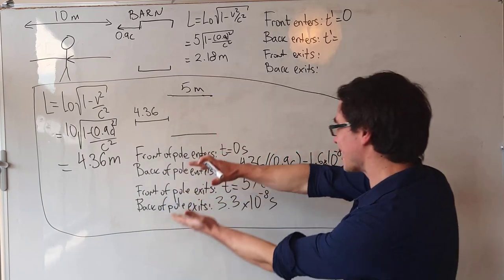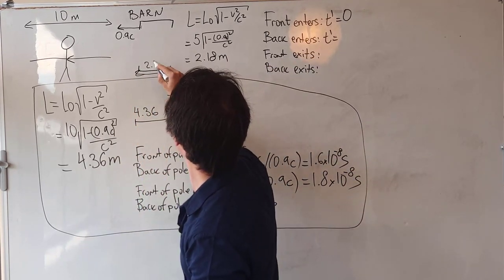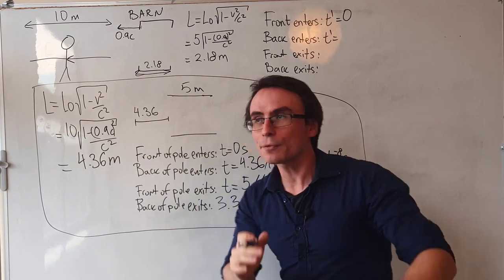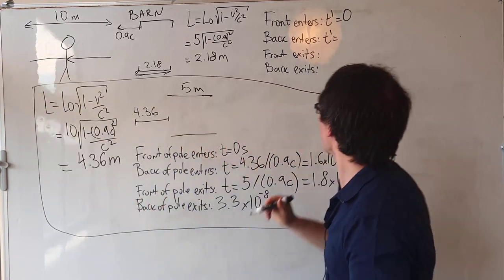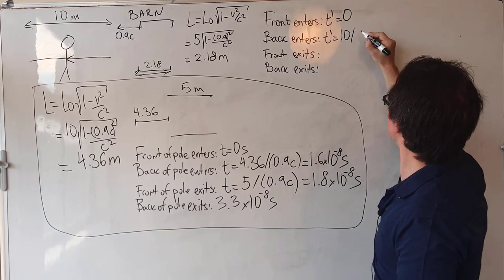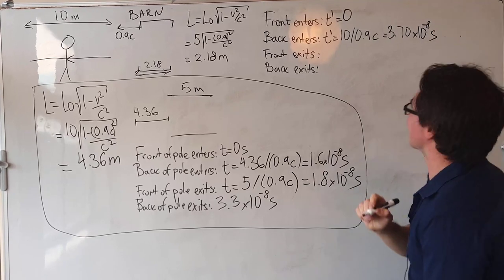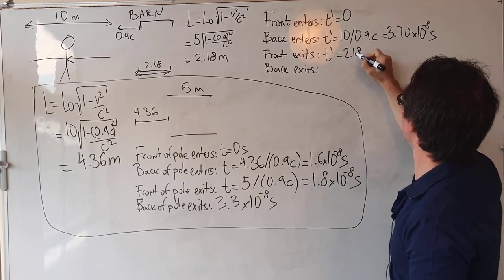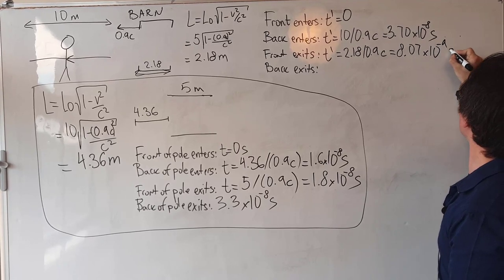Let's investigate this further by repeating exactly the same calculations, however in the frame of reference of the pole. The barn is now only 2.18 meters long and it's traveling towards the pole at 0.9 the speed of light. In that frame of reference, the front of the pole will enter at time t-prime equals 0. However, the back of the pole will enter at t-prime given by 10 divided by 0.9c — approximately 3.70 times 10 to the power of minus 8 seconds. The front will exit after a time t-prime equal to 2.18 divided by 0.9c, which equals 8.07 times 10 to the power of minus 9 seconds.